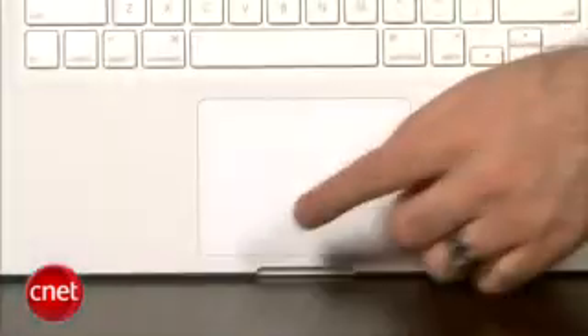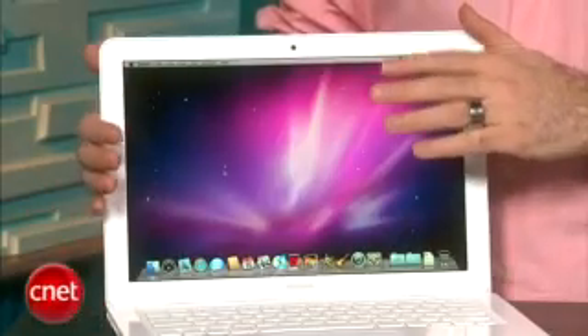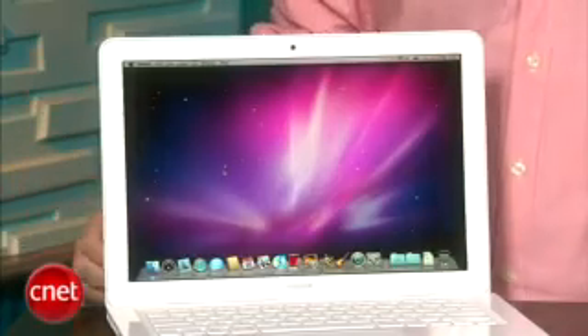We've also got that big glass multi-touch touchpad, which is very nice. The display is now LED backlit, which means that all the Apple laptop displays across the line now have this LED backlit technology. That's a little bit better for power consumption — it's a little bit more green.